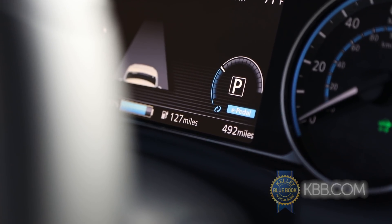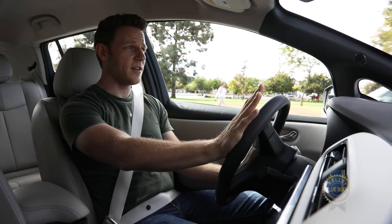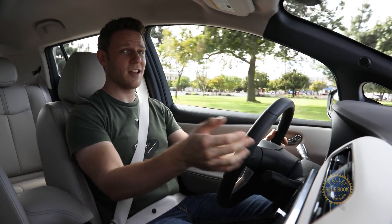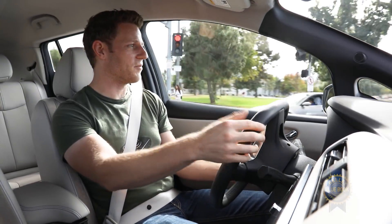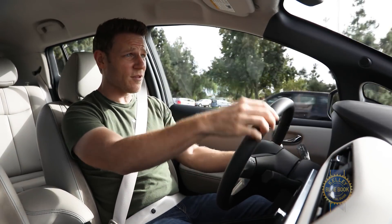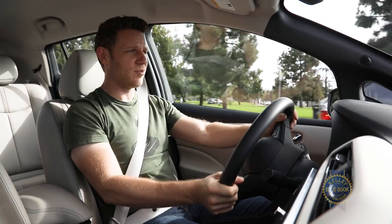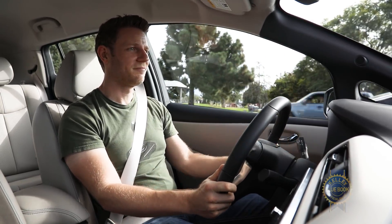It's called e-Pedal mode, a nifty feature activated by pulling this lever. Lift off the accelerator and the LEAF slows just like you have your foot on the brake — except my foot is not on the brake. For more serious deceleration, like if a child were to jump out in front of me, I'd have to actually use the brake pedal. But with a little forethought, one-pedal operation is completely possible, and it's almost fun. Almost.